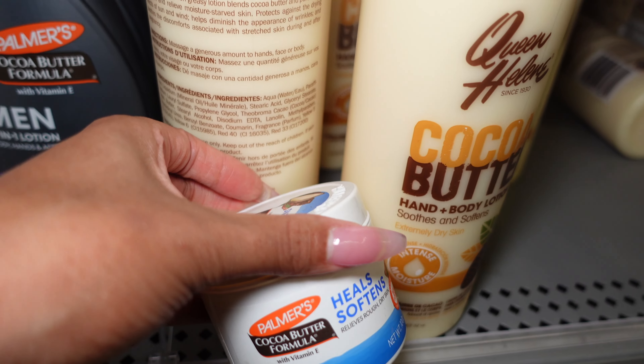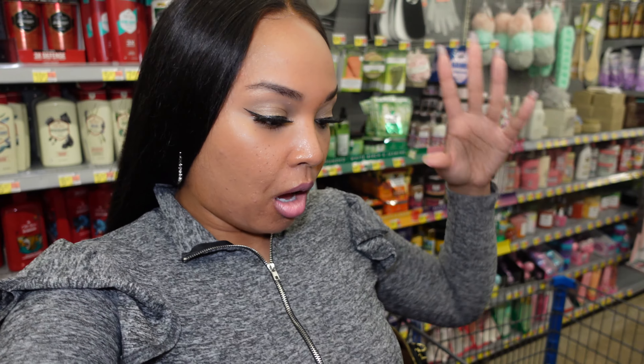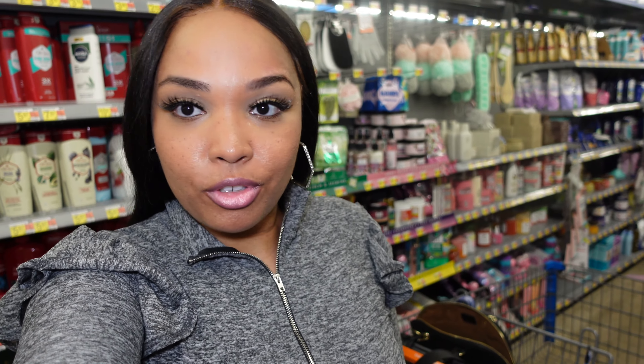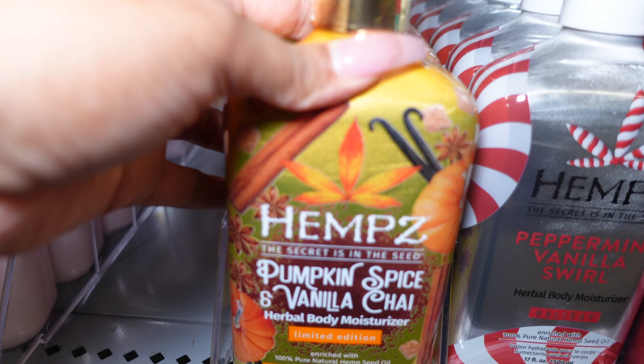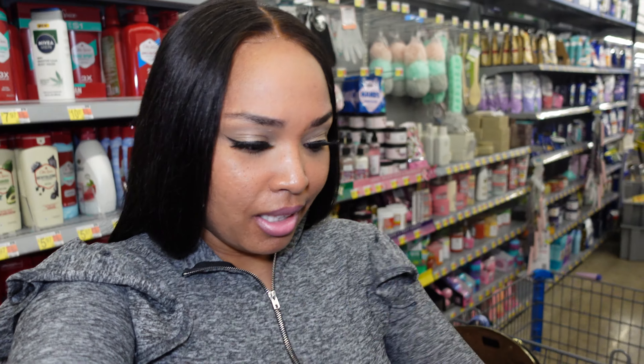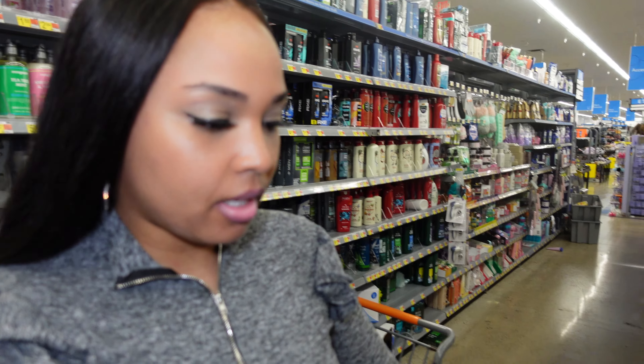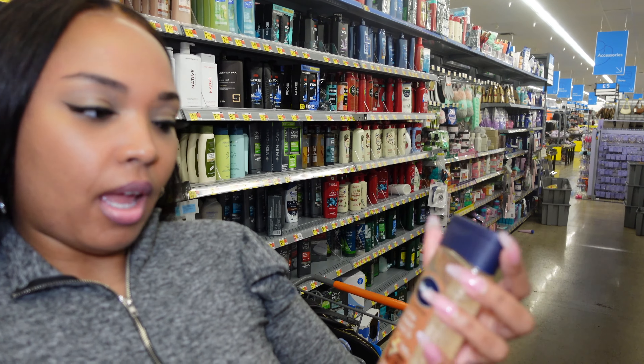These two mixed together would probably be the best smell ever if you love the cocoa butter scent. Let me know if you've ever tried any hemp lotion, because I'm not sure why anybody would charge $19.48 for a lotion — but they have this Pumpkin Spice and Vanilla Chai. I guess hemp is supposed to make you relax, but I'm not sold on paying $20 for a lotion.